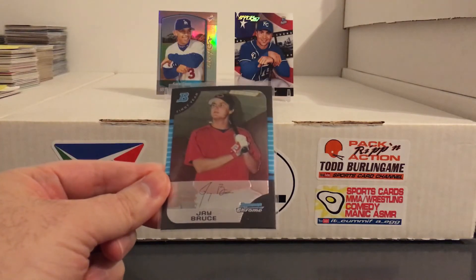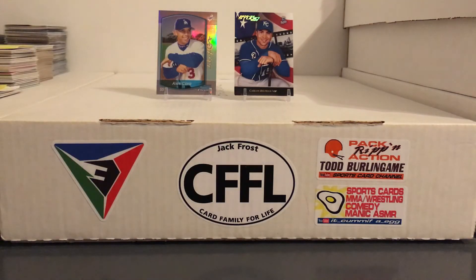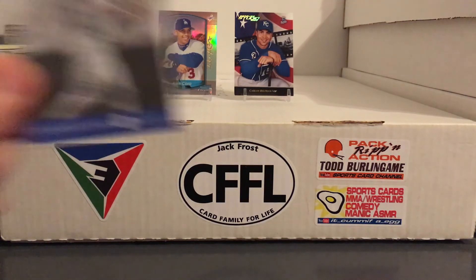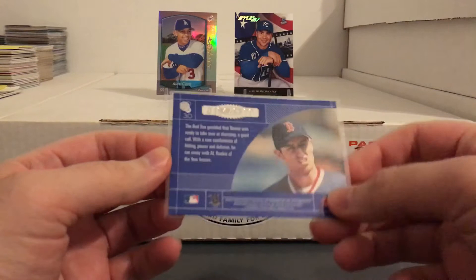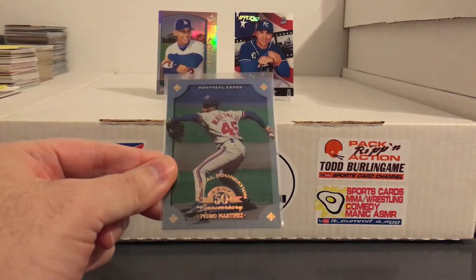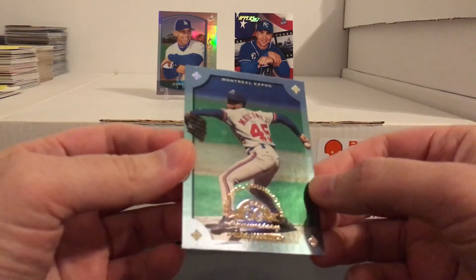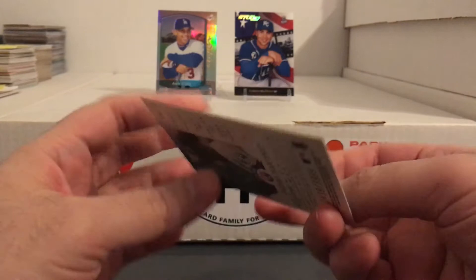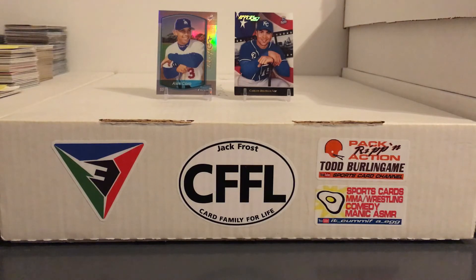Picked up a Jay Bruce Bowman Chrome rookie — not a future Hall of Famer or anything but he had some good home run seasons. Picked up this Nomar Craftsman — if any of the Nomar guys want that let me know, numbered to 3500. Got a Pedro — thankfully not in a Red Sox uniform. I like a lot of these old Leaf and Donruss parallels, the Fractal Foundation. That one's numbered to 39-99, which was pretty high numbered even back then, but still a very cool card.